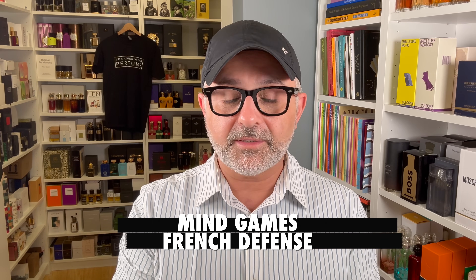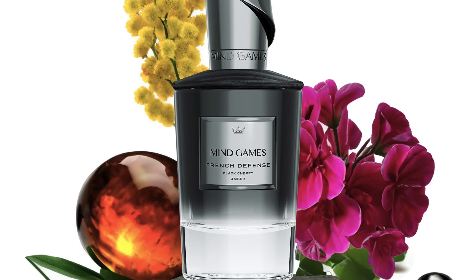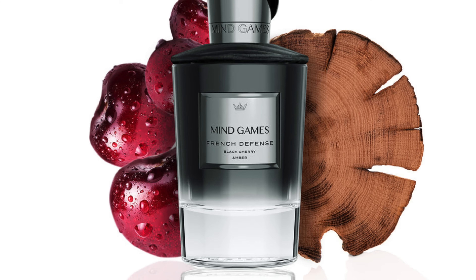We've got French Defense next from the House of Mind Games. I tried to really get into this one, but it's just not winning me over, even though I hear good things. It's Black Cherries, Rose Absolute, Amber, Woods, Cedarwood, Camomile, Cognac, Geranium, Mimosa, Patchouli, Rose, and Saffron. I wanted the cherries to be more prominent — when I was wearing it, the cherry seemed subdued. Unfortunately, it fell flat on me. Let me know your thoughts on French Defense.